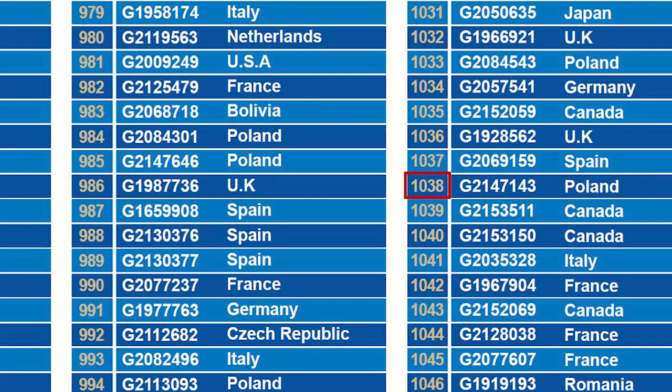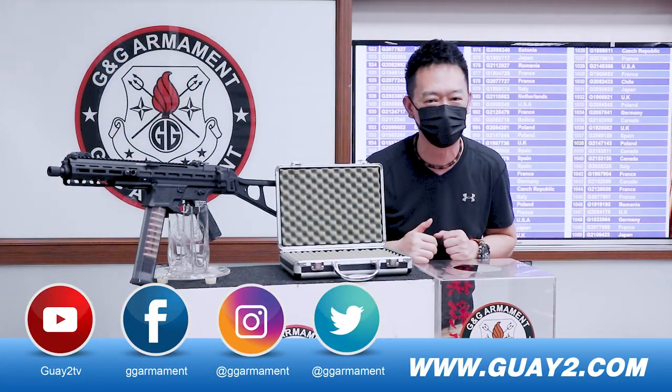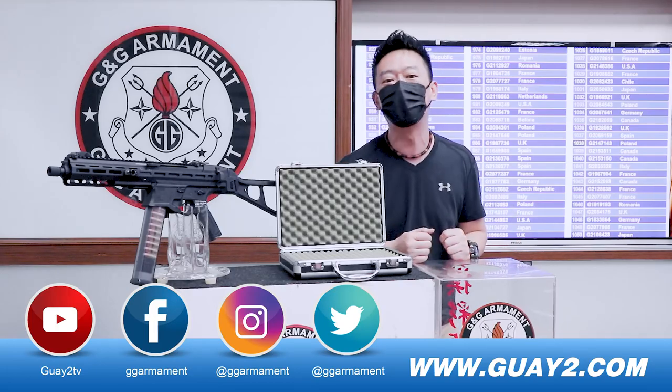Alright, we have a winner! Lucky number 1038 from Poland. Congratulations, you have won our P1645! I will see you next month.